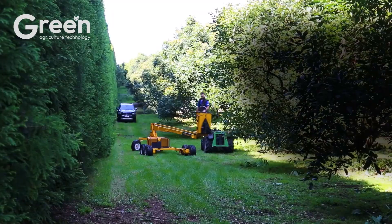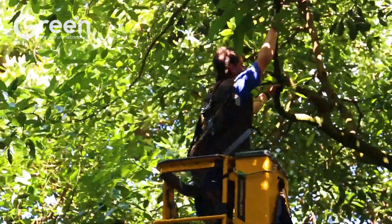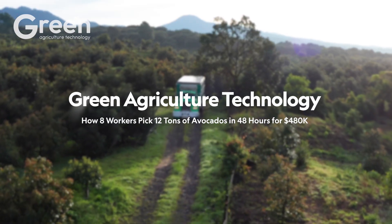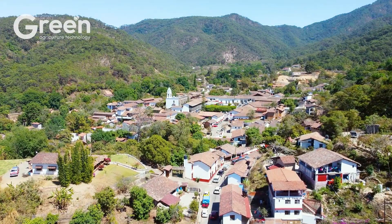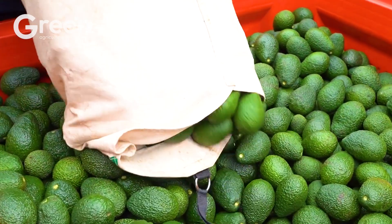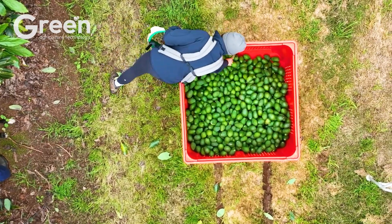What makes this particular variety so highly sought after in premium markets? Mexico is the world's leading exporter of avocados, renowned for its high-quality Hass variety. Every year, hundreds of thousands of tons of avocados are harvested and exported to major markets like the United States, Canada, and Japan, generating significant economic value.